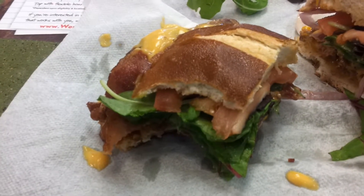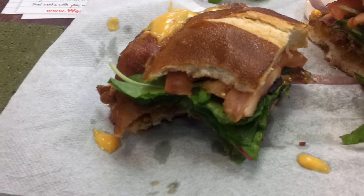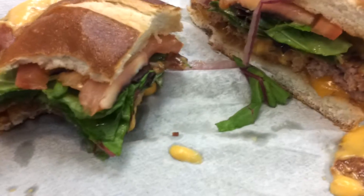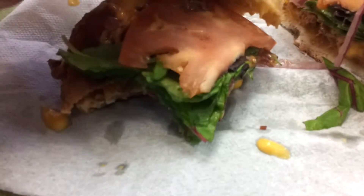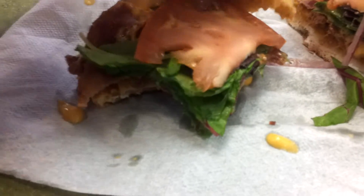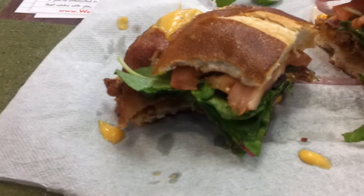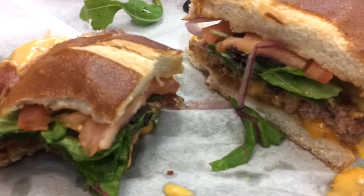You'd probably get a bigger burger at a gourmet restaurant for a couple bucks more. There's hamburger, lettuce, tomato, bacon, cheese, lots of onion, and different seasonings, so it's very flavorful — but eat at your own risk. That's my review, talk to you later, bye.